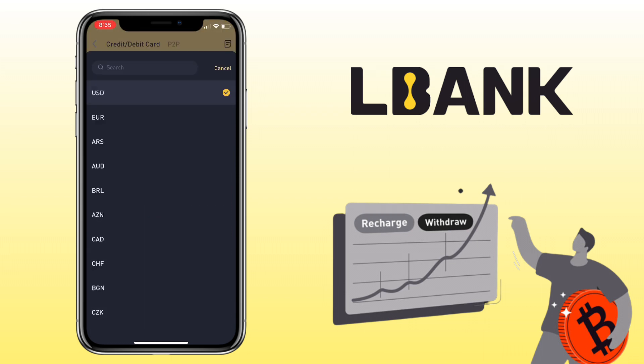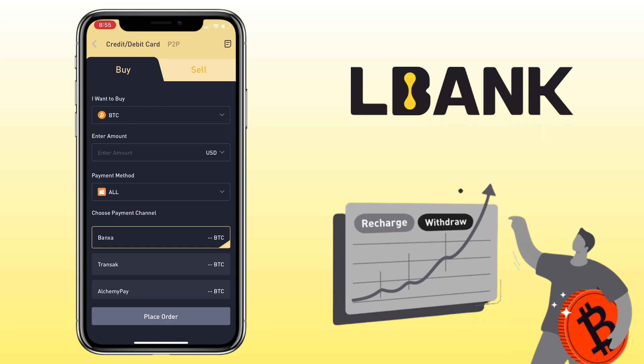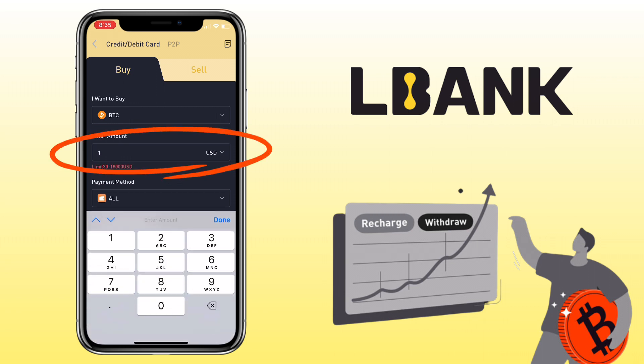Select the fiat currency you want to use — let me pick USD — then enter the amount you want to buy.